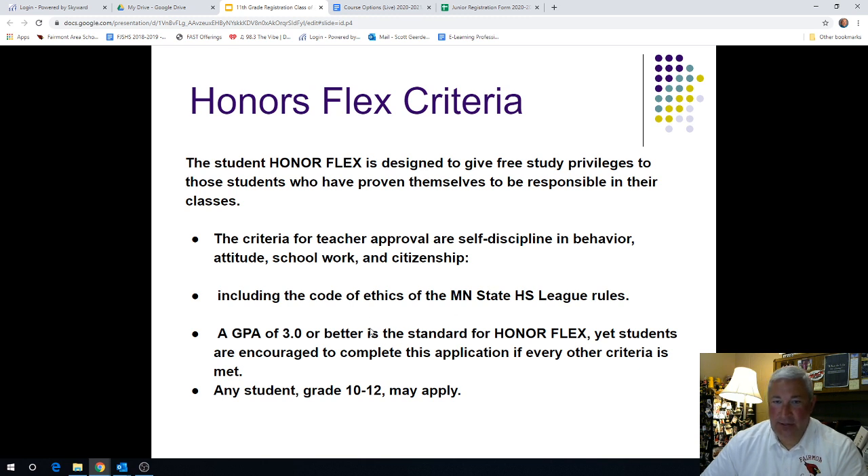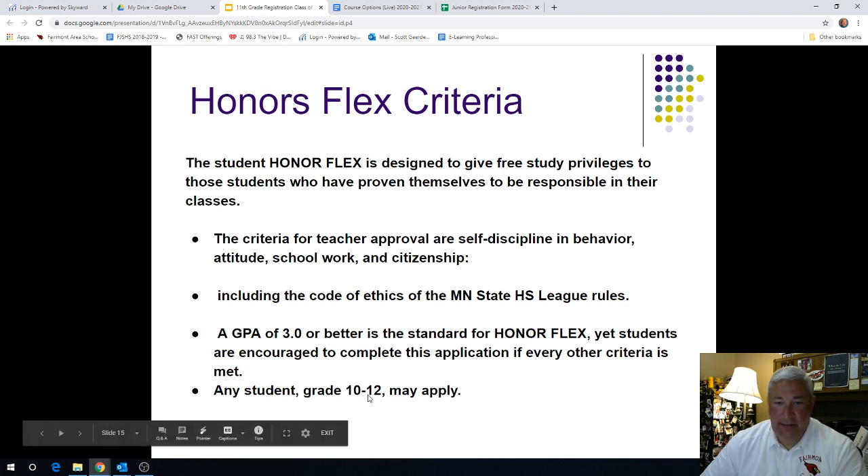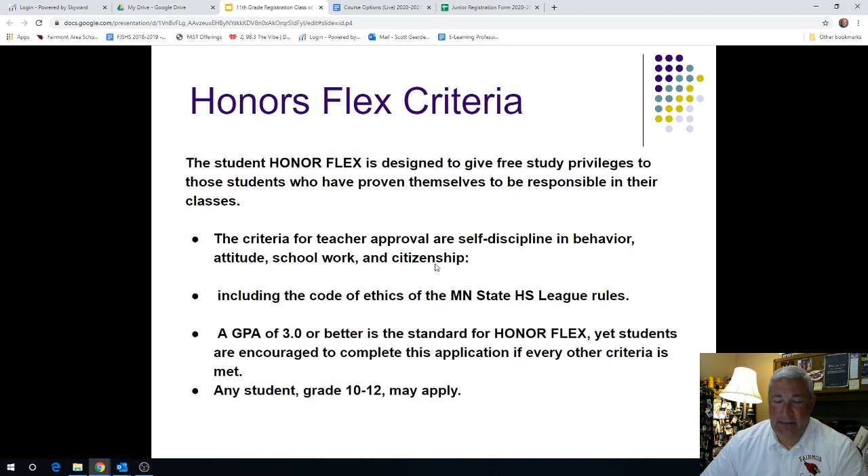Honors Flex: as a high school junior, you need to abide by the Minnesota High School League rules, follow school policies for behavior, attitude, work completion in your courses, and citizenship. Typically you need to have a 3.0 — a B average or higher — for Honors Flex. Students in grades 10 through 12 may apply. If you don't quite have a 3.0 but you've been working very diligently in your classrooms and have had little to no discipline referrals, the office absolutely takes that into consideration. So if you happen to be below the 3.0 GPA threshold, we still encourage you to apply — we've had students earn Honors Flex who were slightly below that criteria.